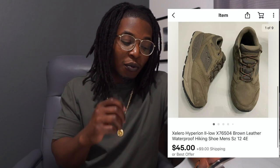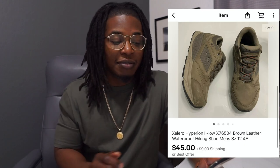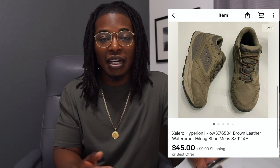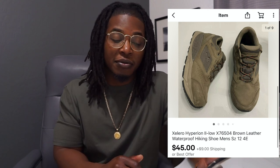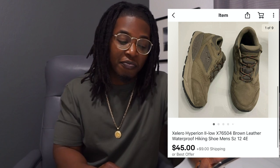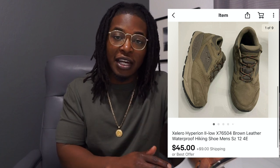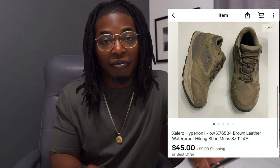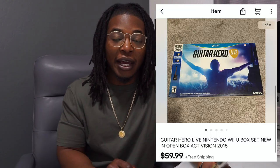Next up is a pair of Zalero walking shoes. I picked these up from a thrift store I don't usually go to and spent maybe $10. I had them priced at $69 but was also accepting offers. I got a good offer of $45 and accepted it. Anytime I'm accepting an offer I always charge shipping, so I was able to bring in a decent amount of profit on these.